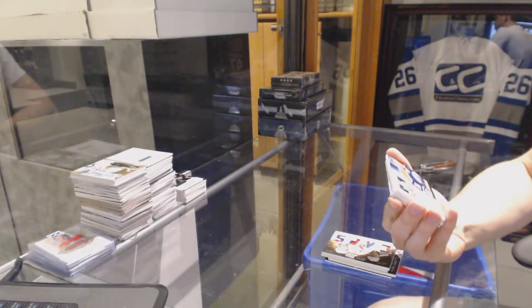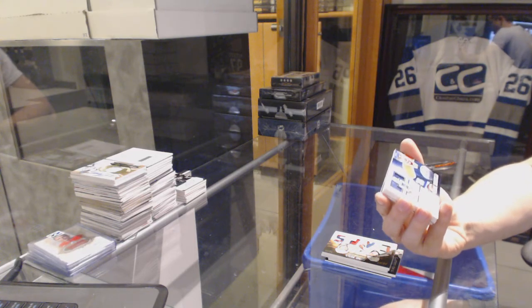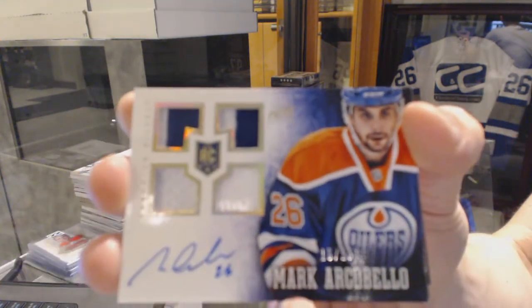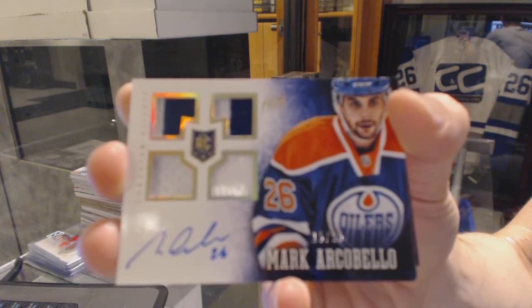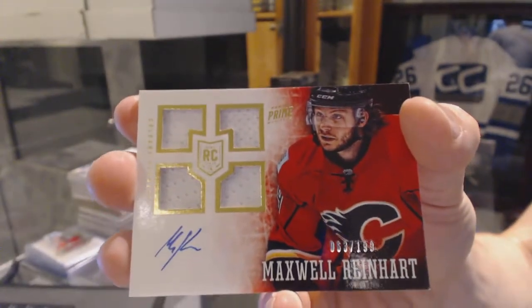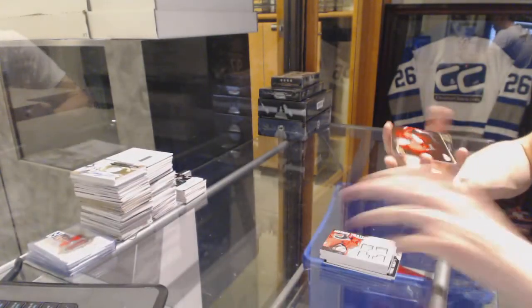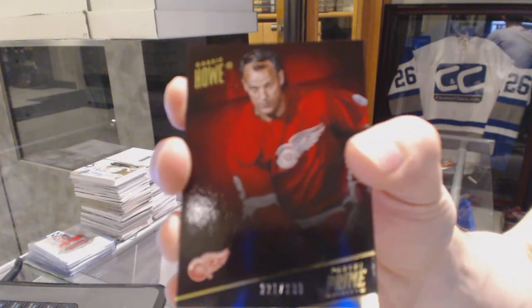We've got a rookie jersey prime patch, fight strap and autograph, numbered 15 of 25 for the Edmonton Oilers, Mark Archibald. Quad jersey rookie auto numbered of 199 for the Calgary Flames, Max Reinhardt. And a base card numbered to 299 for the Detroit Red Wings, Gordie Howe. Wow.